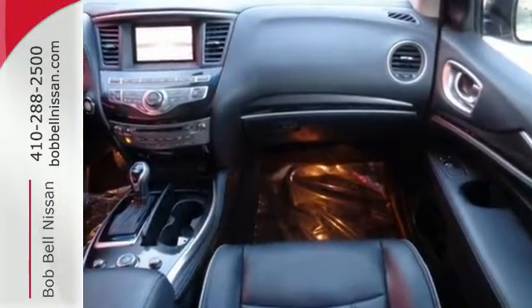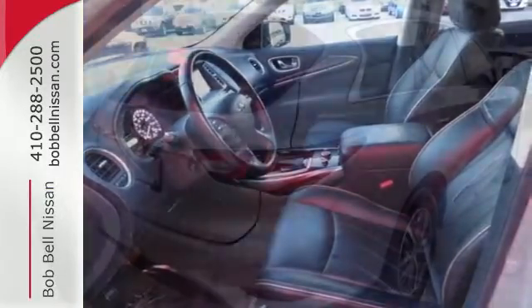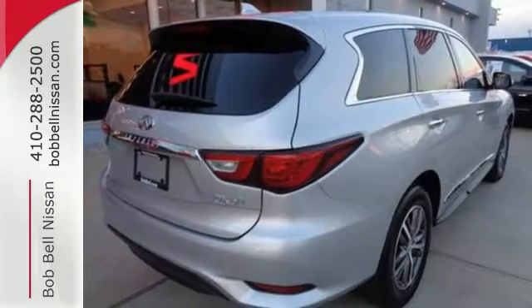Three rows of elegant leather seating with tri-zone climate control, along with eight cup holders and six bottle holders, leave no room for complaints.